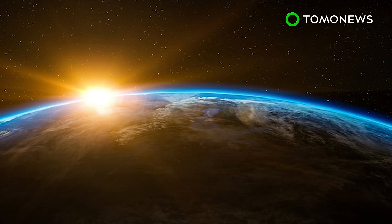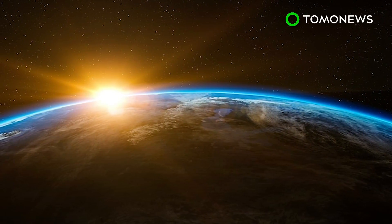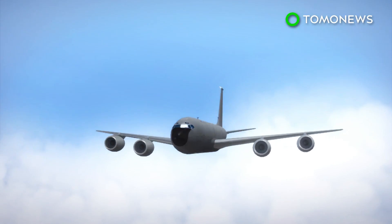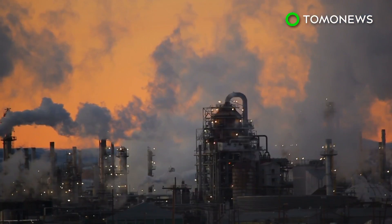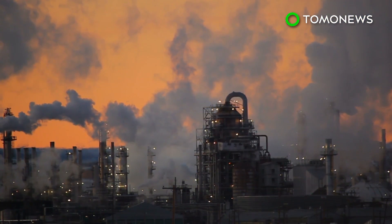But doing that would likely result in plastic falling from the sky, and it would also be very costly. Another option is to use aircraft such as the stratotanker to disperse sulfur into the stratosphere, as the aircraft can already reach that altitude, which is around 6 miles from the Earth's surface. And while it may work, the costs could be high — and not just financially.